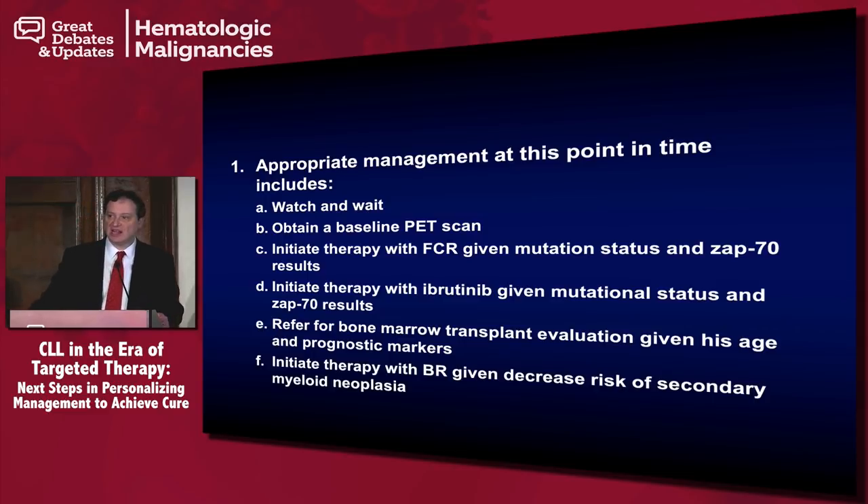We have some interesting data looking at the OSU cohort of patients where, if you're not complex karyotype, not 17P deleted, and over the age of 65, you have a 98.1% chance of being free from progression at seven years on ibrutinib. Genomic instability I think really is the most important predictor, and these patients could do well with watch and wait.